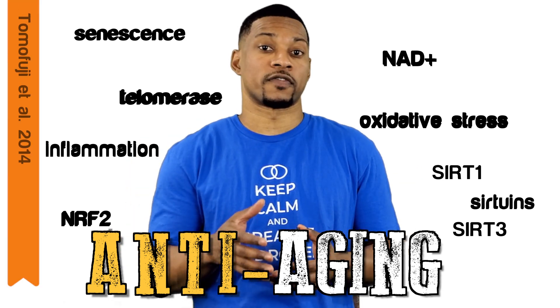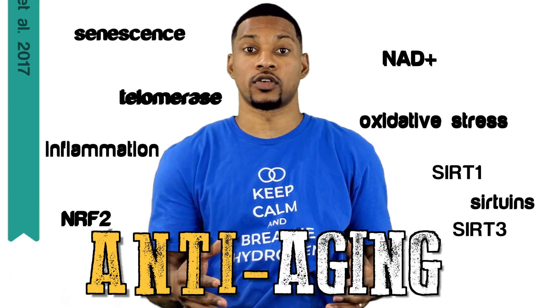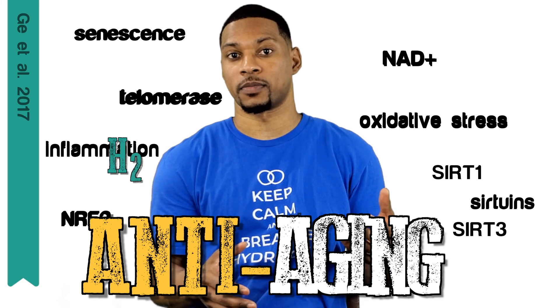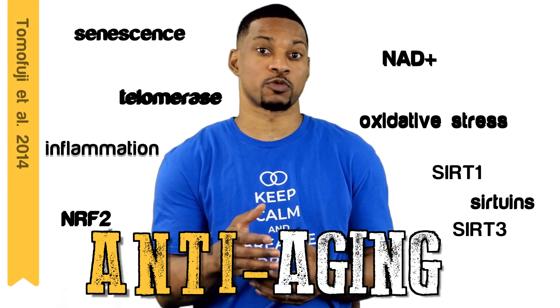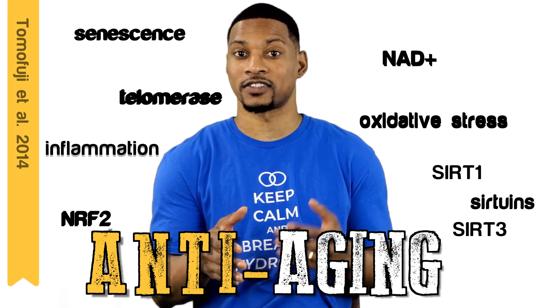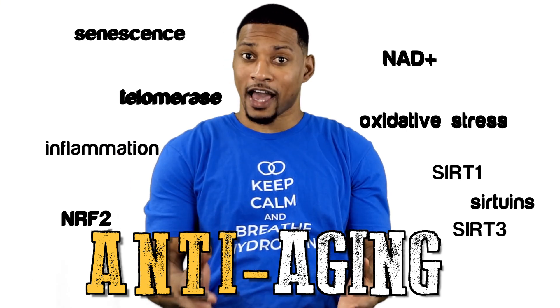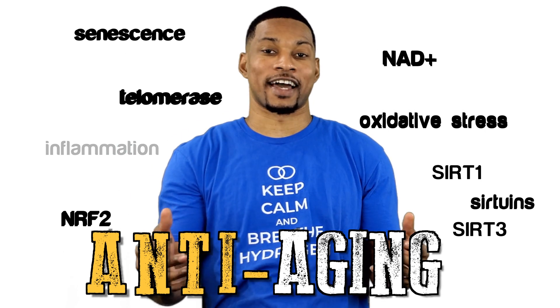In one particular study, they observed anti-aging effects of hydrogen water on oxidative damage. H2 has been shown to mitigate oxidative stress and may exhibit anti-inflammatory and anti-apoptotic effects. Speaking of inflammation, drinking hydrogen-rich water is proposed here to be effective in suppressing negative effects resulting from aging and inflammation. We did a whole video about hydrogen benefits for inflammation — you should go check that out.